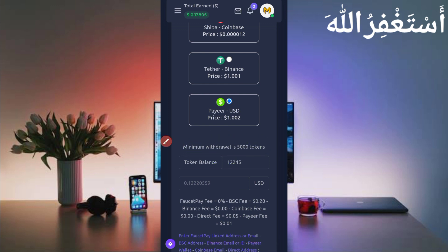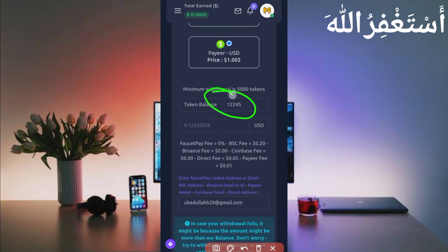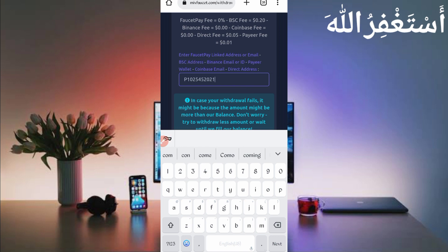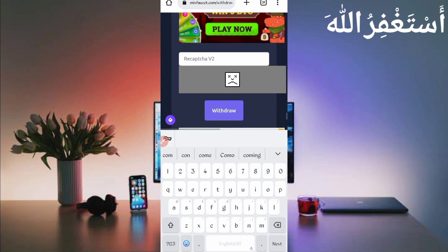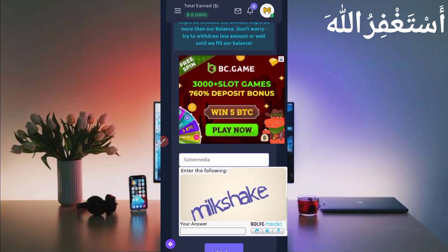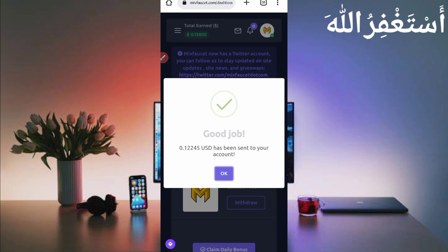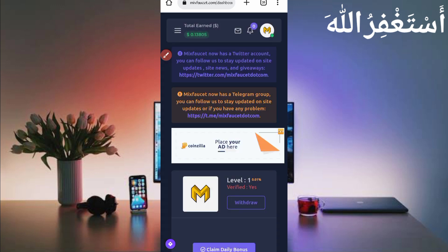Provide your total balance, it will be counted in USD. Then provide your wallet address. I am getting withdrawal to Pyre, so I put my Pyre ID here, then solve the captcha and click on Withdraw to process. Here you can see I have received 0.12245 USD, which has landed in my Pyre account.